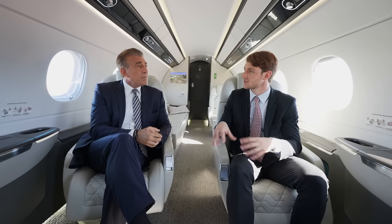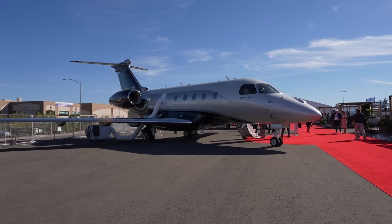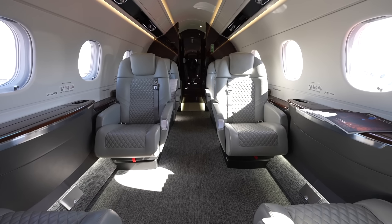Fantastic. And you can land in London City with this, I assume? Yes, of course you can. Behind this is the Praetor 500. It is one of the most popular mid-sized aircraft. Steve, should we go take a look inside? Sure, let's go.